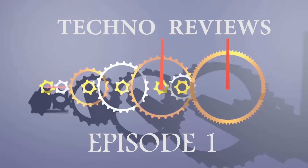Hey guys, what's up? Vasav here back with another video. I was reading some interesting technical news, so I thought why not make a video and share it with you. Here we go.